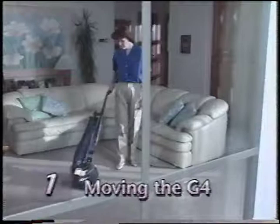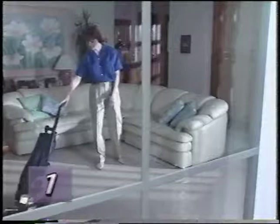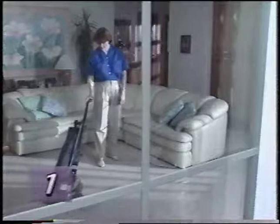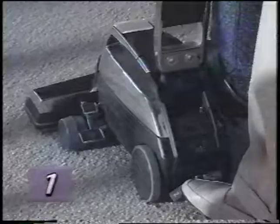Your G4 is equipped with Tech Drive. This variable power assist actually senses the speed and direction of the G4 and provides up to 90% of the power required to move it back and forth. Please note that you must turn Tech Drive off in order to push your G4 when the motor is not running. To do this, push down on the gray N side of the power assist pedal. The N stands for neutral.